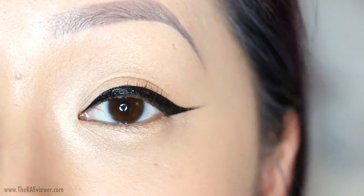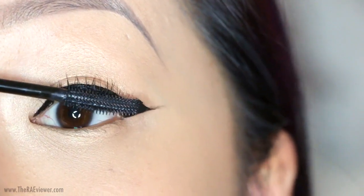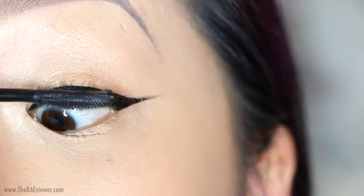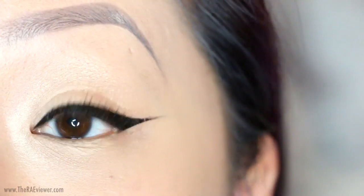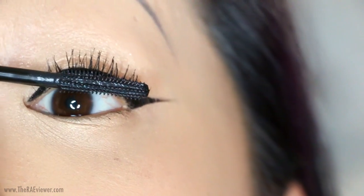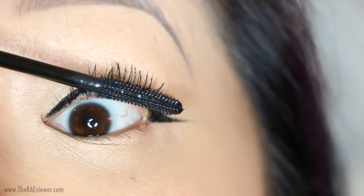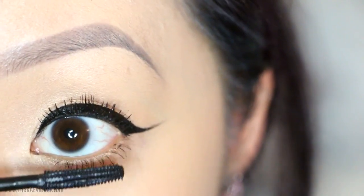Now that the eyeliner is complete, I'm going to go ahead and apply my Benefit Cosmetics Roller Lash Mascara, starting from the roots of the lashes using the Hook and Roll Brush. Here is a look at the first coat — as you can tell, it makes my lashes look much longer than they are naturally. If you don't happen to have a lash curler on hand, you'll be set with this Benefit Cosmetics Roller Lash Mascara, and it'll help you cut down on products in your makeup bag.